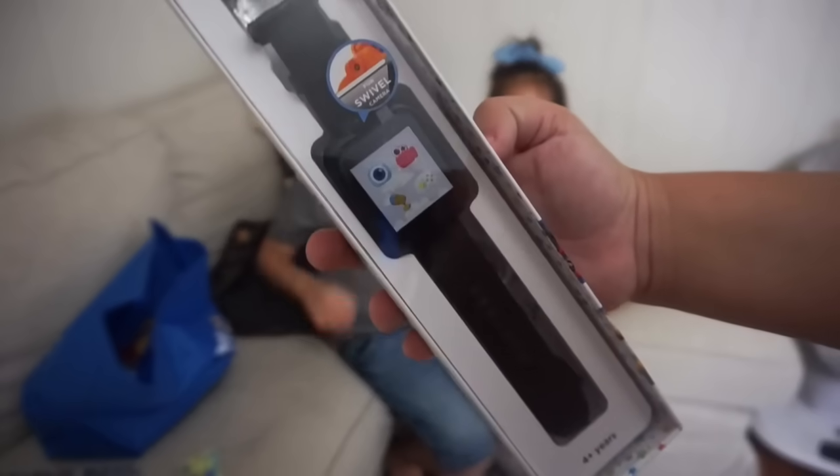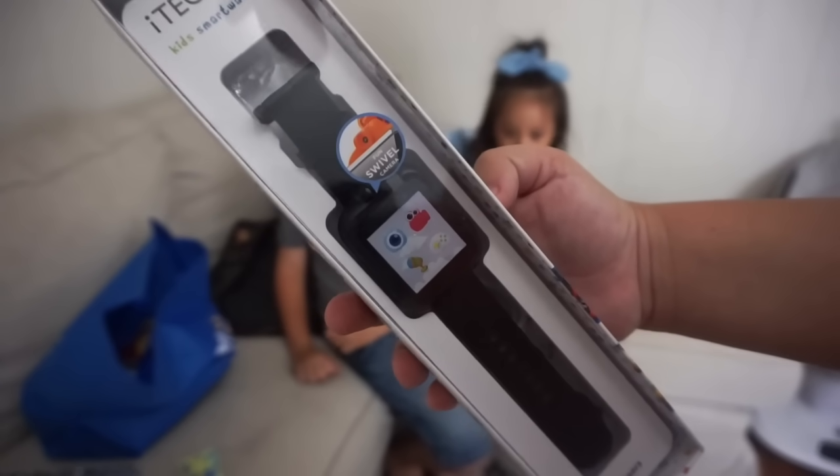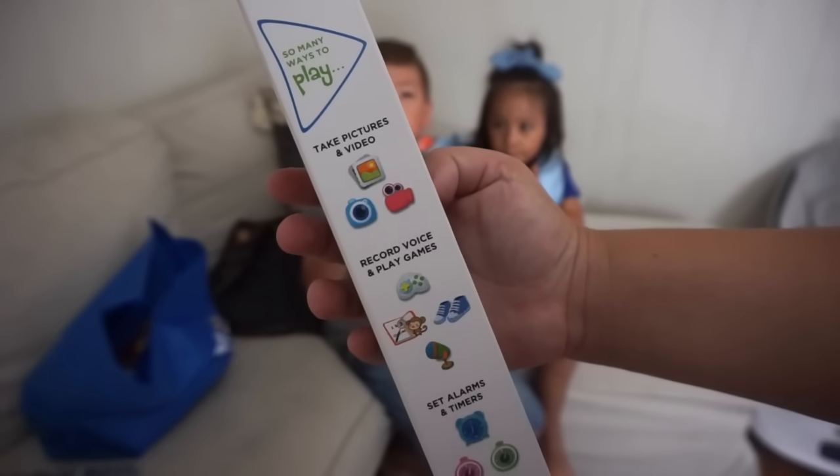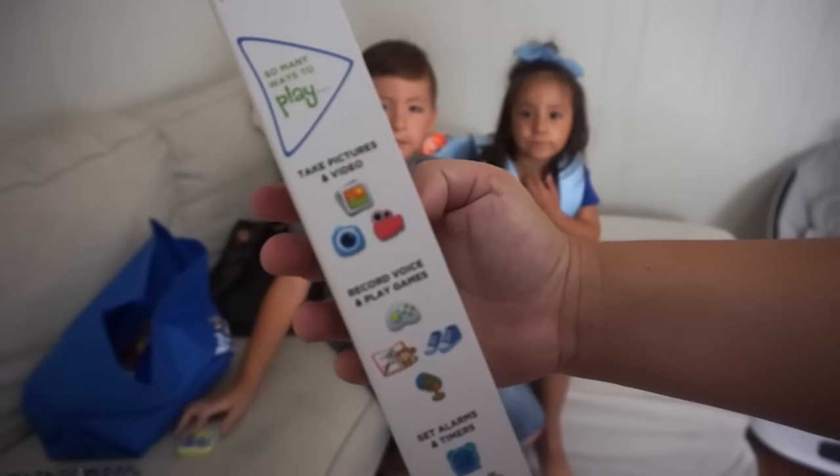We've also been eyeing the iTech Junior kids smartwatch. He was so excited to pick this out — he's been wanting it for such a long time. It's a fun little thing for kids: it takes pictures and videos, records your voice, you can play games, and you can set alarms and timers.